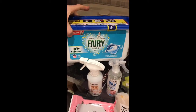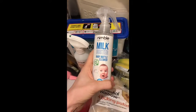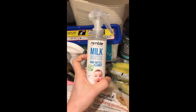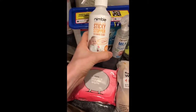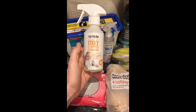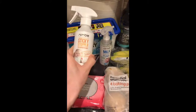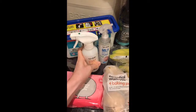We've got some Lenor Silk and Tree Blossom fabric conditioner and Fairy non-bio pods which we absolutely love. Then there's some baby bottle cleaner — someone recommended it and I've heard it's really really good, so I can't wait to try that. And the Nimble Sticky Stopper, which is a toy and surface cleaner with no bleach at all — someone recommended that too and it'll be great for toys and high chairs.